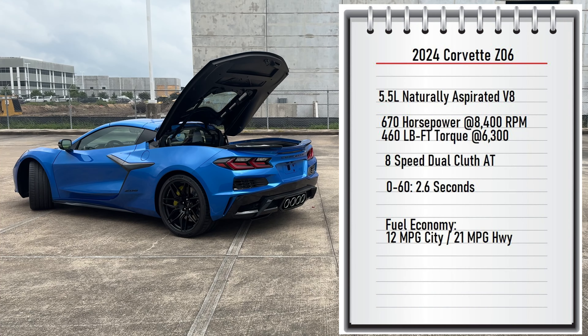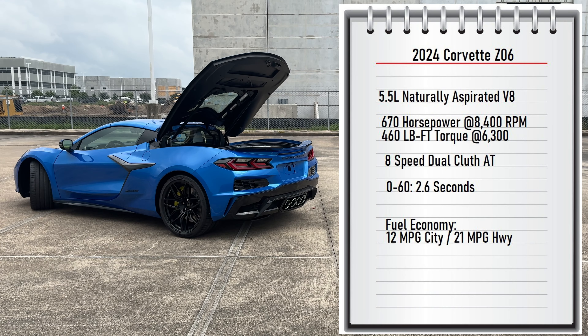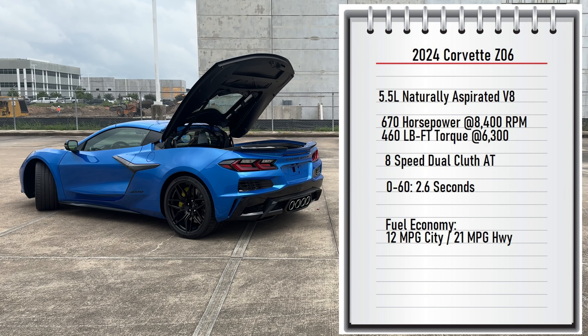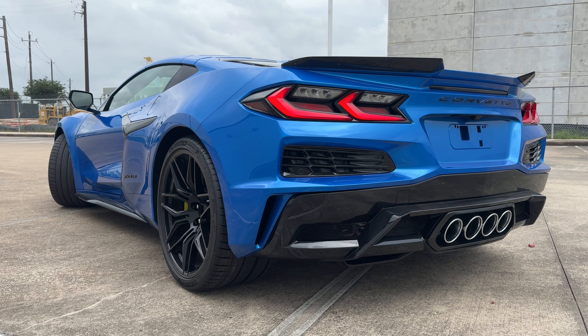The engine on this monster is a 5.5-liter handcrafted naturally aspirated V8 that makes an amazing 670 horsepower and 460 pound-feet of torque, and it can go 0 to 60 in just 2.6 seconds.